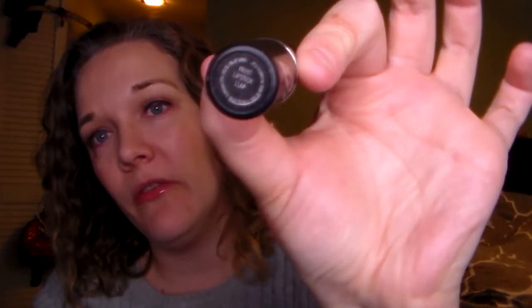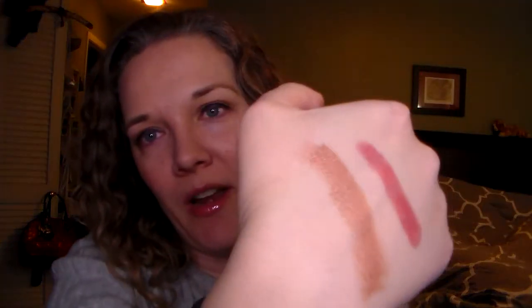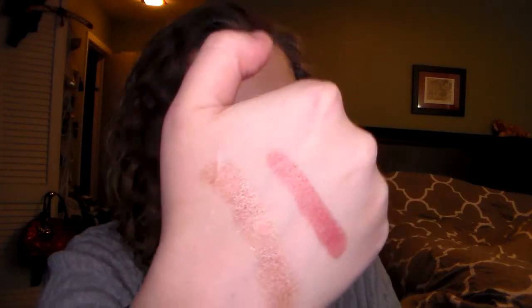This next MAC lipstick came out with the Star Trek collection, and it's LLAP — Live Long and Prosper. You definitely have to layer this with a different color lip liner so it doesn't look crazy. And this one has to be in a Frosty finish. It's super freaking pretty — you could probably use that for eyeshadow too. I've never tried, but it's really freaking pretty.